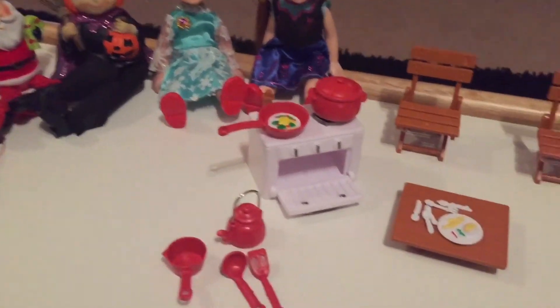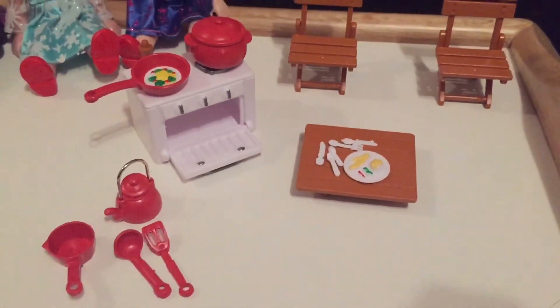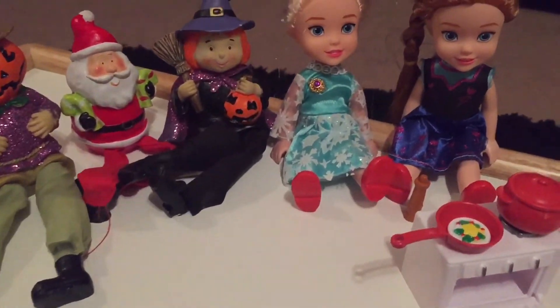She really likes those little toys, she really likes them. She gets so happy when she saw them.